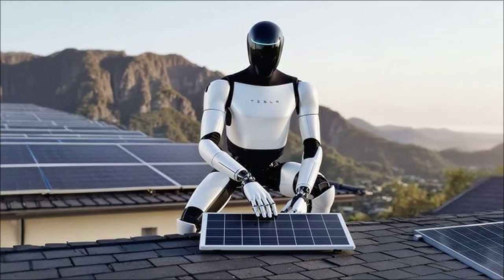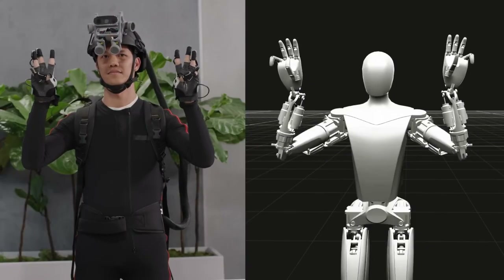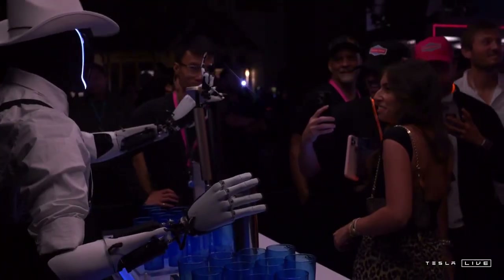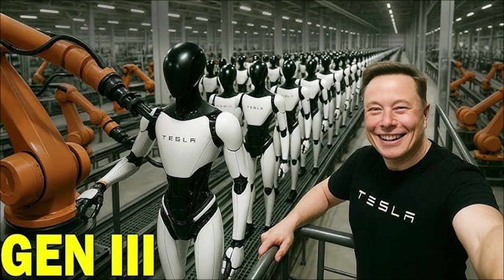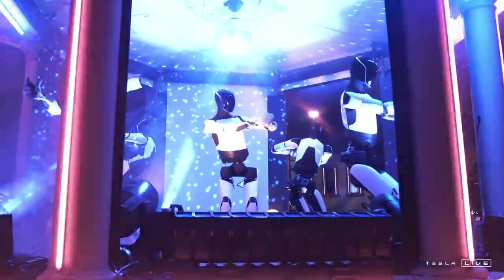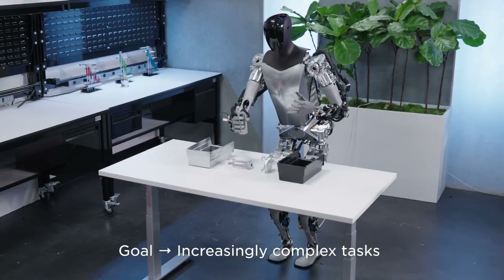Humanized design plays a strategic role. Tesla understood that intimidating-looking robots face social resistance. Rounded shapes and proportions that gently evoke the human figure facilitate psychological acceptance of the machine. This aesthetic care is not only visual, but also a market differentiator, reinforcing the robot's integration into everyday life. In sectors like healthcare, a user-friendly appearance can determine whether a technology is accepted or rejected — patients tend to feel more comfortable with machines that convey visual empathy. Optimus Gen 4, therefore, goes beyond engineering; it is also a social design project, designed to facilitate coexistence with human beings.